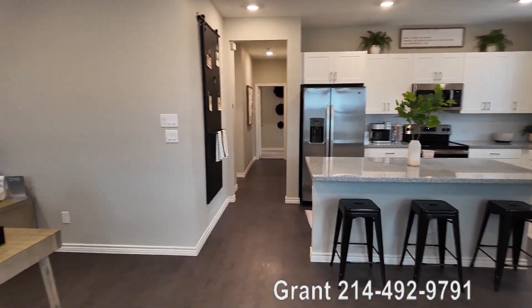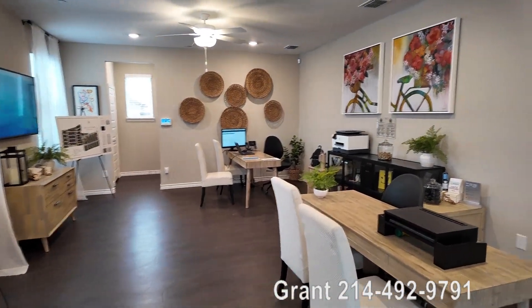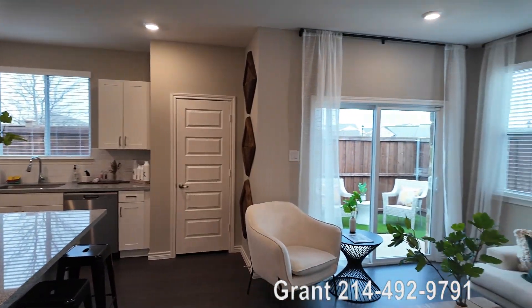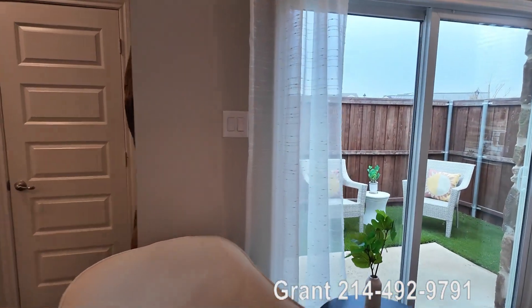These are three-bedroom and four-bedroom homes. They're gorgeous. They're single-story, so you can be living in a rental but it's not an apartment. It's going to be your own home with a yard. This is an example of what it looks like.